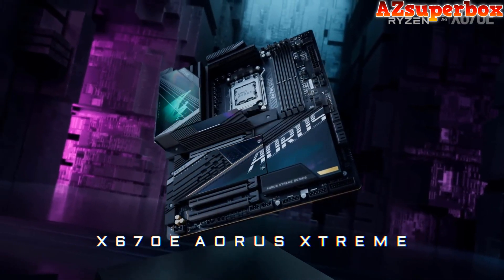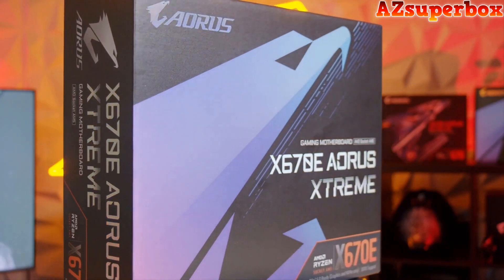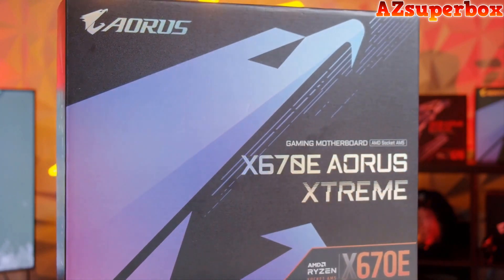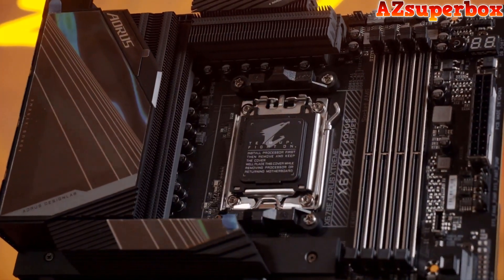Each motherboard on our list has been chosen based on its quality, functionality, design, and overall user satisfaction. Whether you require a compact motherboard for a space-efficient build or a feature-rich option for gaming and content creation, our top 5 picks encompass a variety of choices to meet your specific requirements. Our commitment to excellence guarantees that these motherboards will seamlessly integrate with your Ryzen 9 7950X CPU, offering easy access to all essential ports and functions.